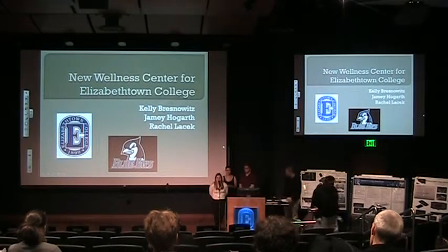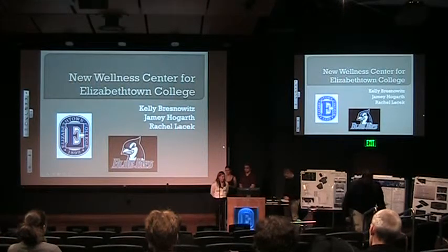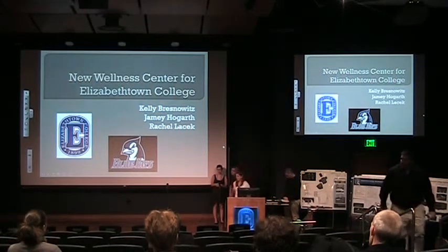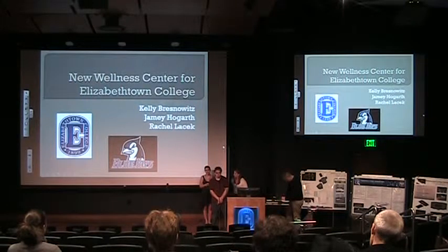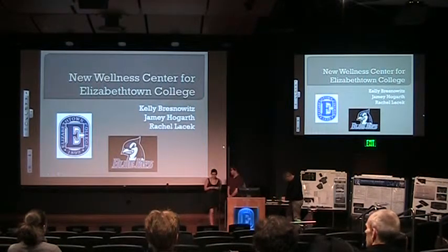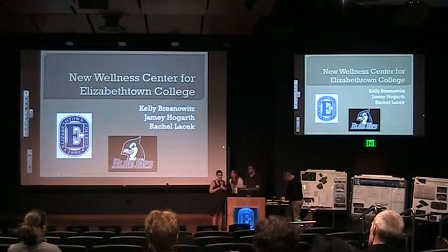Hi, my name is Rachel Lasek. I'm a senior mechanical engineering major. I'm Jimmy Hogarth. I'm a sophomore mechanical, electrical, and sustainable design engineer. Hi, I'm Kelly Bresnowitz. I'm a junior art major with an architecture minor, and we would like to thank you for coming to our presentations. We'll be presenting first, and these are our conceptual designs for our wellness center.